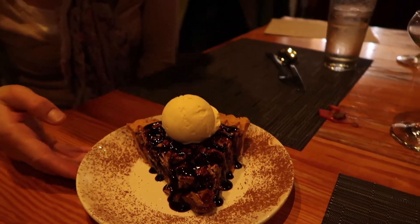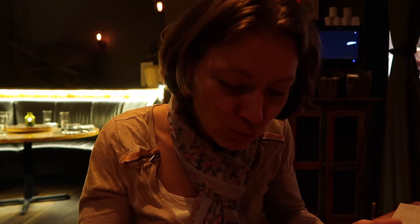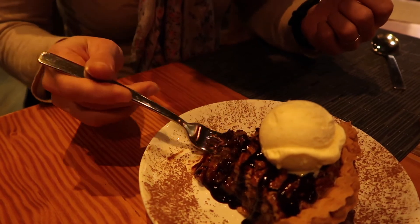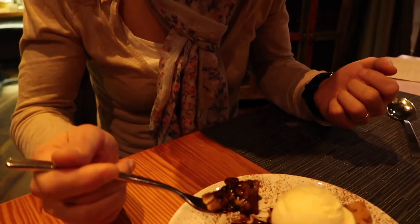We are in front of the chocolate pecan pie with vanilla ice cream on top and melting chocolate. There's a layer of pecan on top. It makes you feel really dense and full — sweet bites. So it's not a light dessert, but it's really nice.